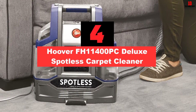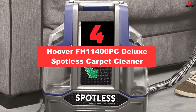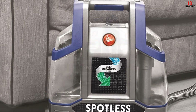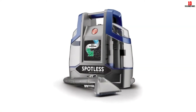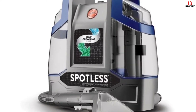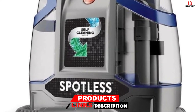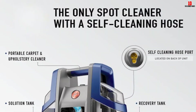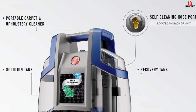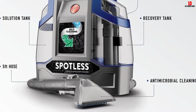At number 4, we have the Hoover FH11400PC Deluxe Spotless Carpet Cleaner. The FH11400PC is the upgraded version of the Hoover FH11300. It includes more tools for customization, but you have to spend more money. Additional tools that retail with this device include the Stair Tool, the 2-in-1 Antimicrobial Tool, the Crevice Tool, and the Accessory Bag. The accessory bag is perfect as it reduces the likelihood of losing the attachments.